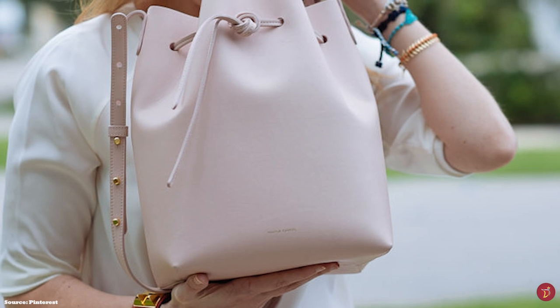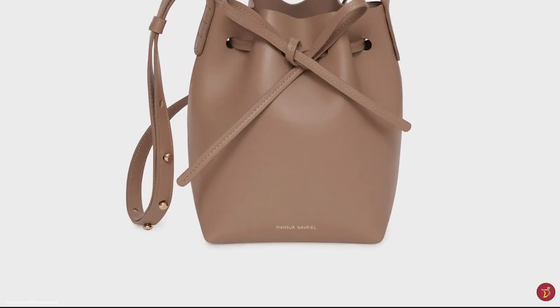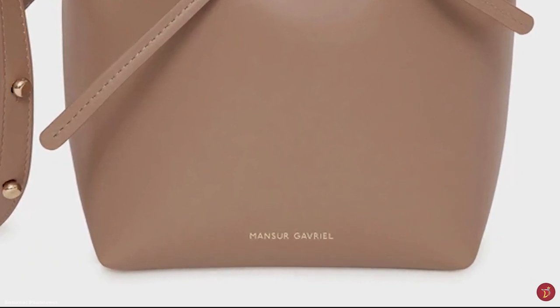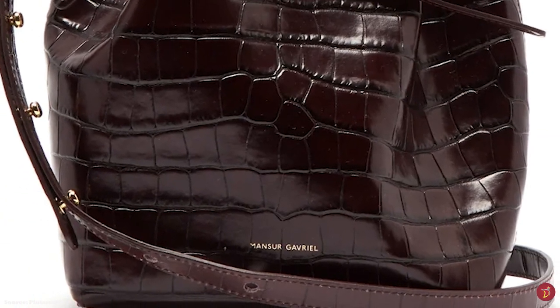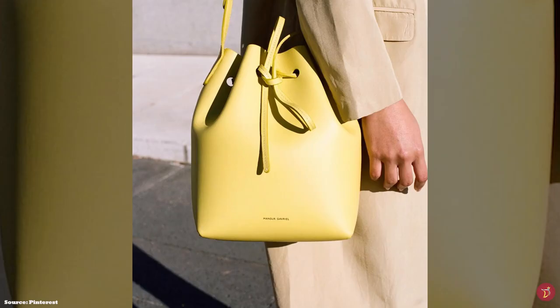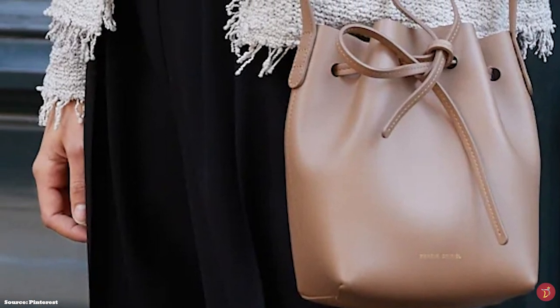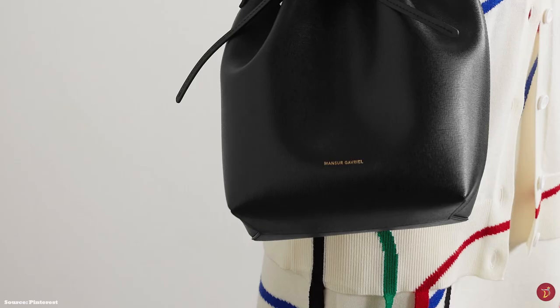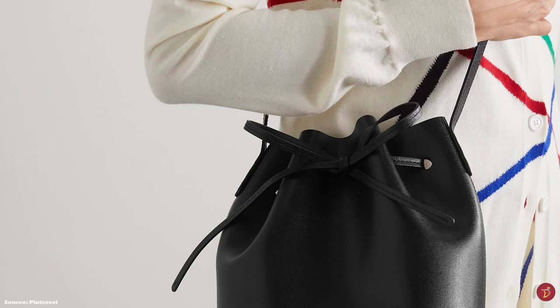Shortly after its debut, the Mansur Gavriel bucket bag emerged as the new it bag, and within a few months of hitting the market it was a phenomenon. It is a minimalistic, simplistic, low-key design accessory without bells and whistles, embellishments, or logos. It was in such high demand when first released that it quickly garnered a waitlist, with bags selling out within hours as their first line of simple leather bucket bags was snatched up by retailers.